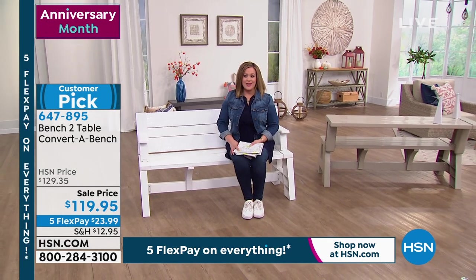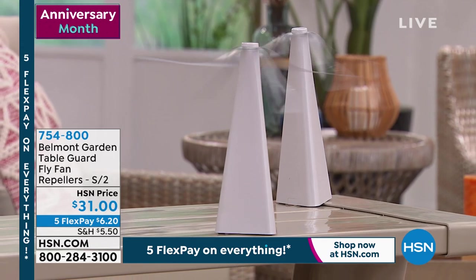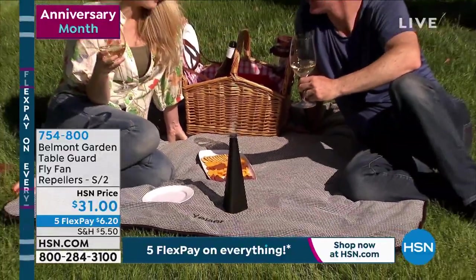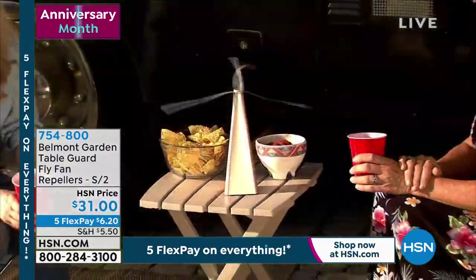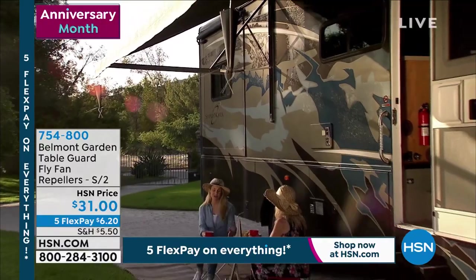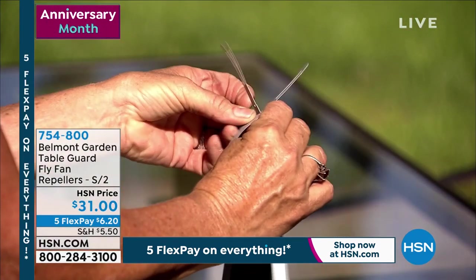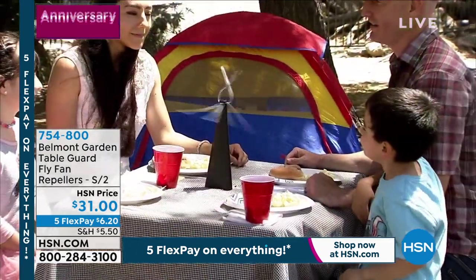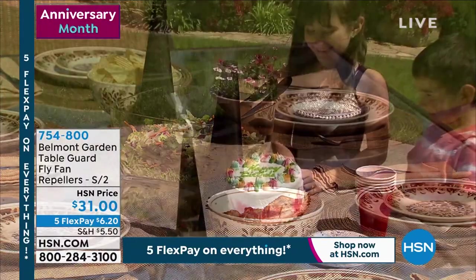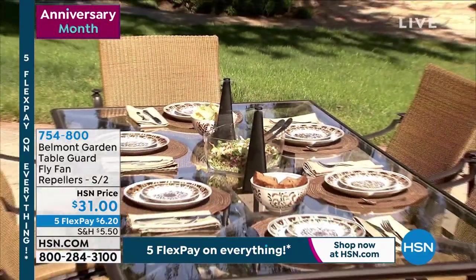Brand new table guard from Belmont Gardens — the Table Guard Fly Fan. It looks like a little sculpture or decor, but it's a fly guard fan. The blades are soft and malleable, and they stop if little fingers come near. It works — those pesky flies will never ruin another outdoor moment. Available in black, white, and rose gold. You get a set of two for $31 today — $6.20 gets it home. Item number 754-800. Battery operated with timer function.